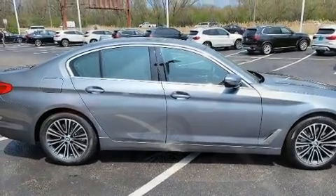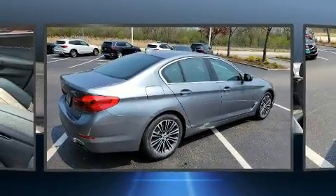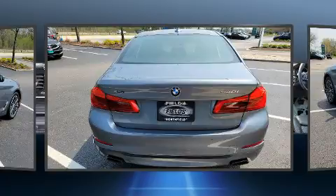BMW prioritized comfort and style by including speed-sensitive wipers, automatic dimming door mirrors, power front seats, and fully automatic headlights.